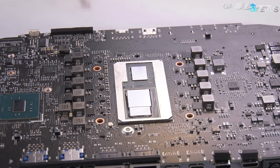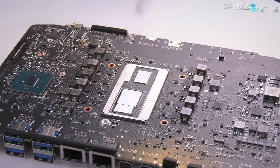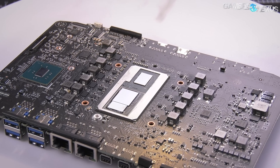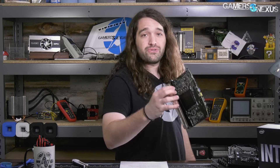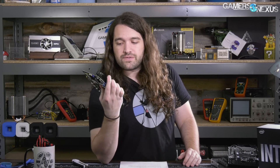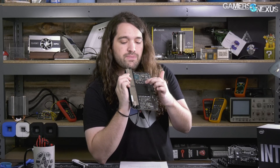The GPU and CPU are not on the same die package, but they're adjacent to each other in the unit. You've got your GPU and CPU both on this side of the board, covered by a single cold plate for heat syncing.